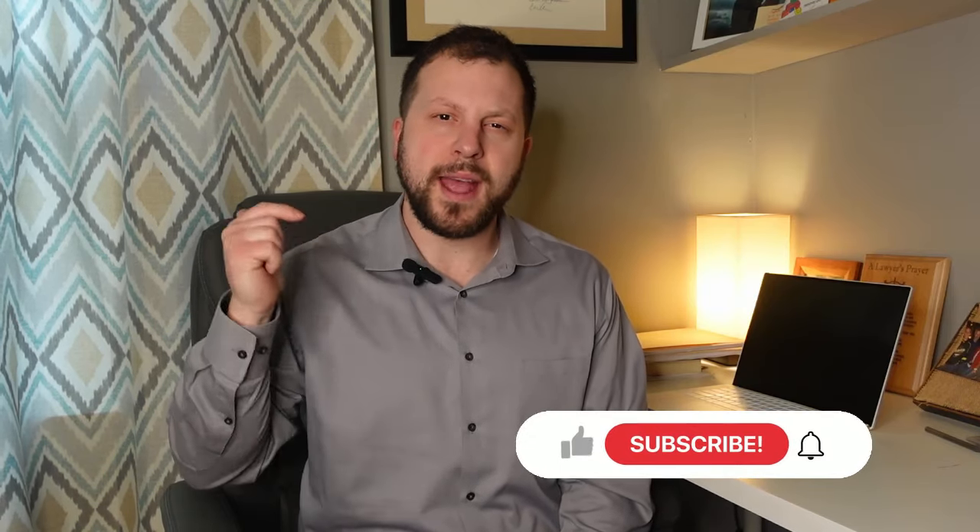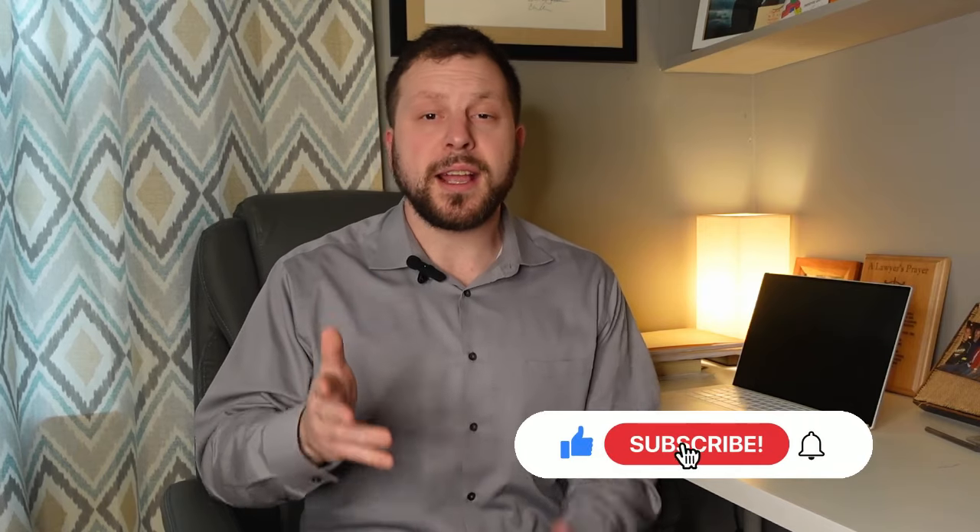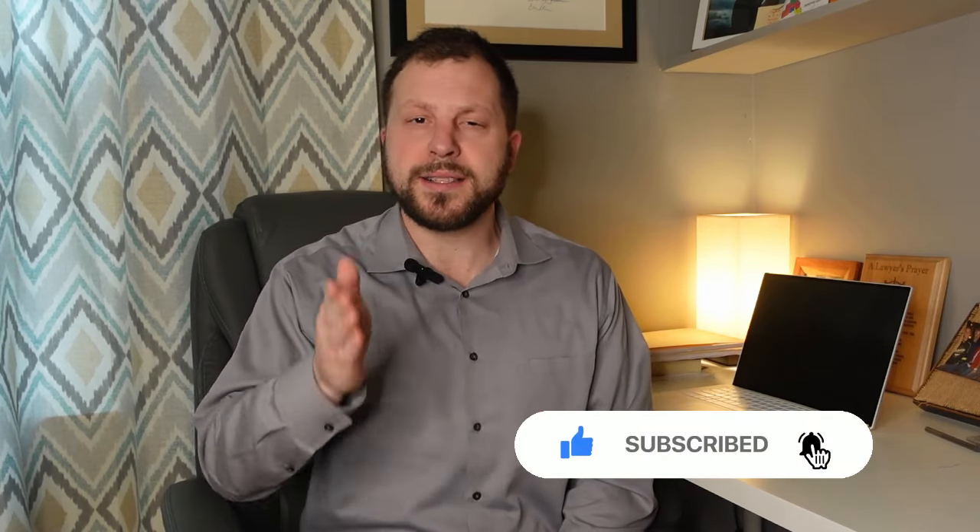If you have not yet hit that subscribe button, go ahead and hit subscribe, like, comment with your thoughts, and share with your friends. That way you and your friends can keep getting this important Second Amendment-related content.